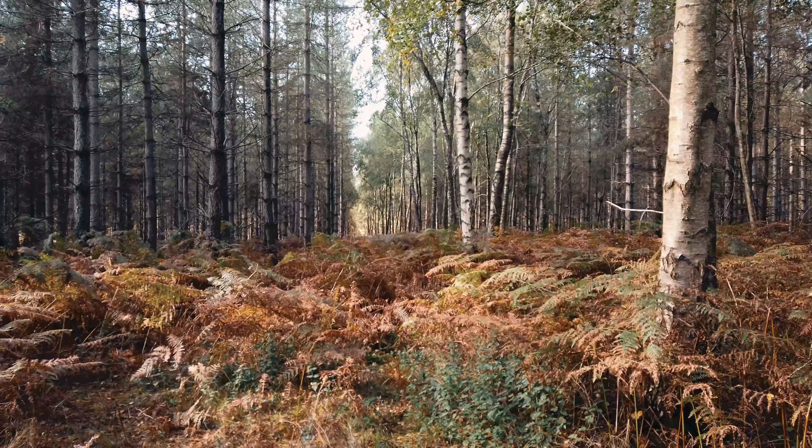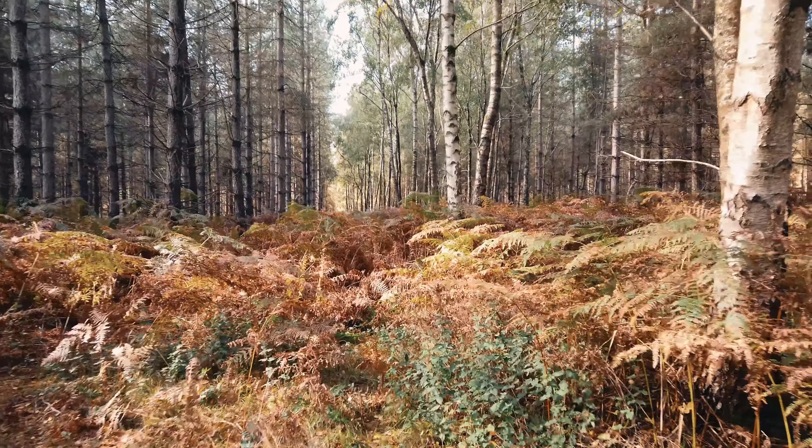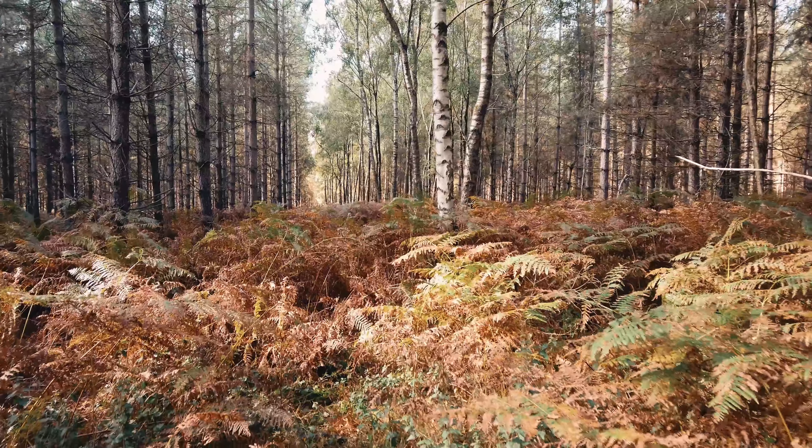I was just going to aim down this line of trees — I'm not sure if that's a good shot or not. It looked better as I walked past, but I might try it anyway.